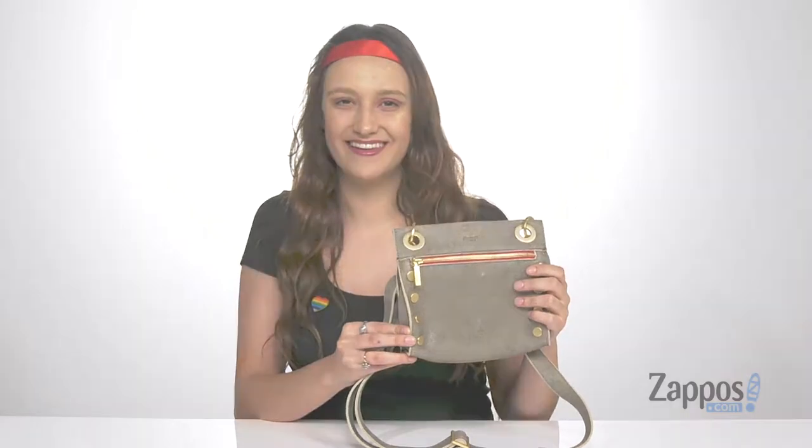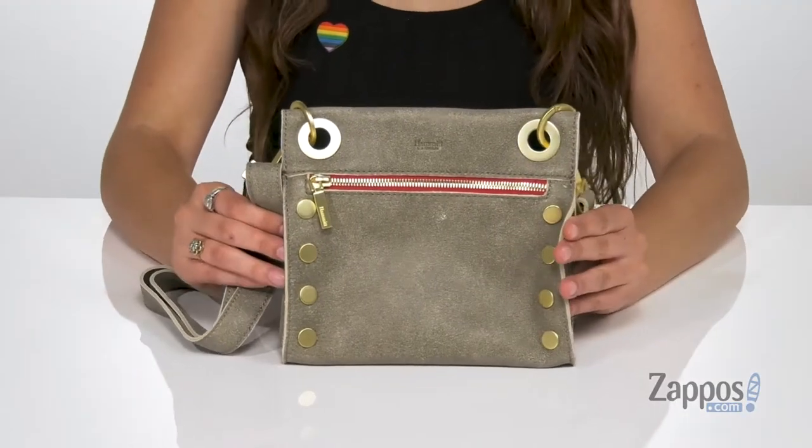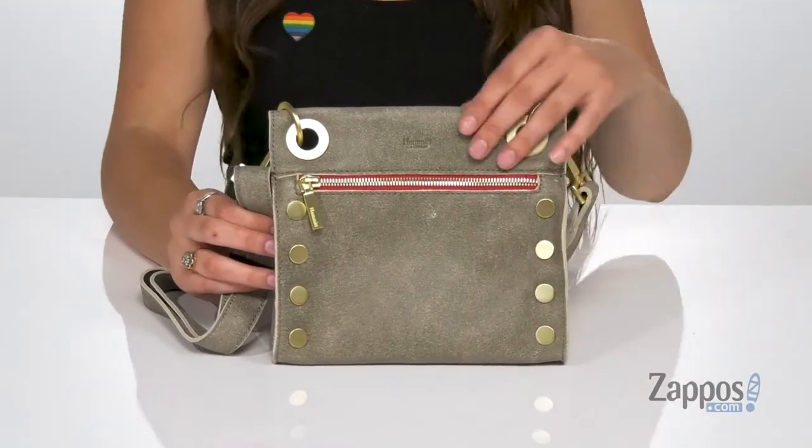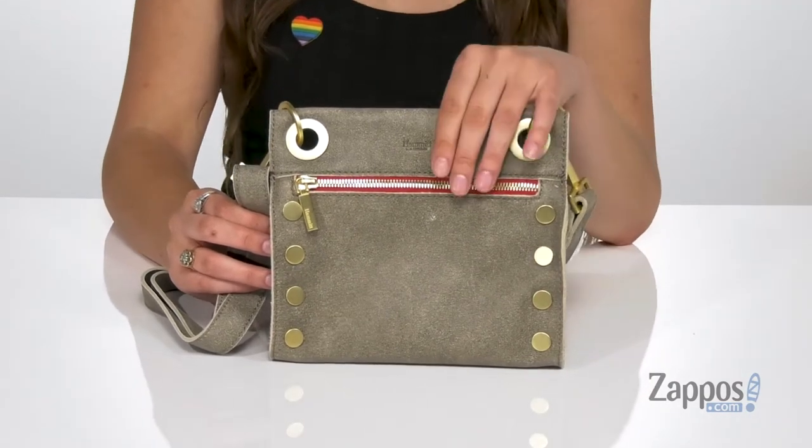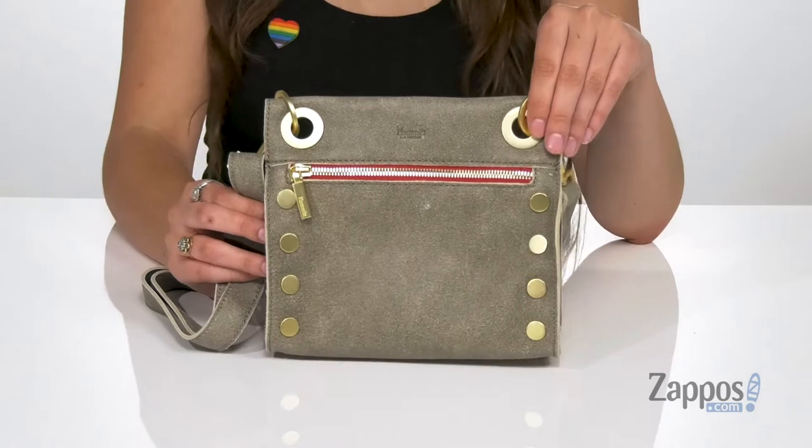Hey shoppers, it's your girl Abigail from zappos.com and this is the Tony Small from Hammett. Make this crossbody bag your new go-to. It's crafted with a soft leather exterior and it's available in a multitude of colorways, but I really like this colorway here because it's going to match with almost anything.